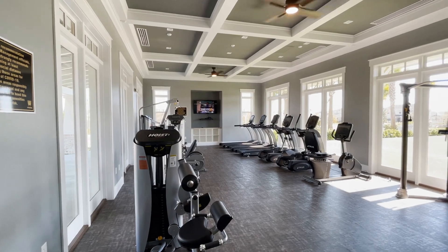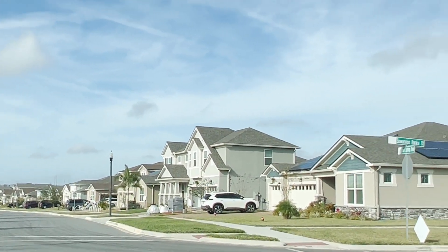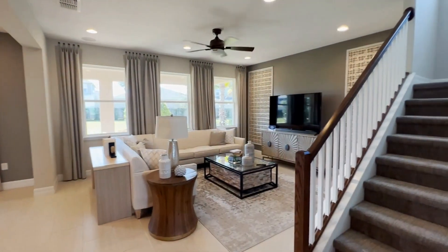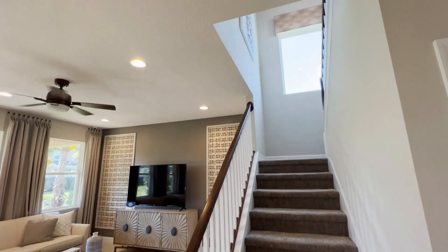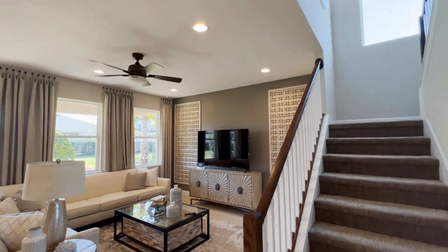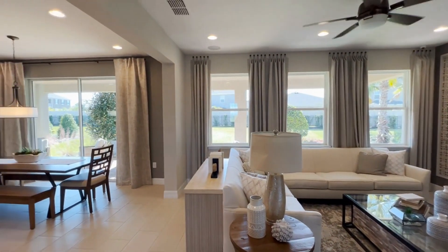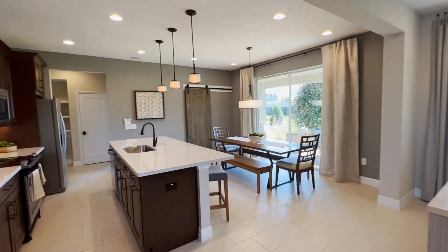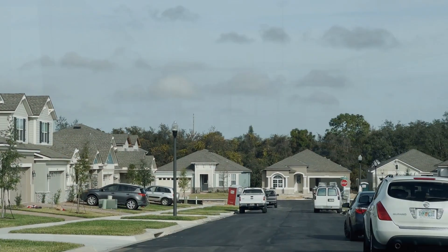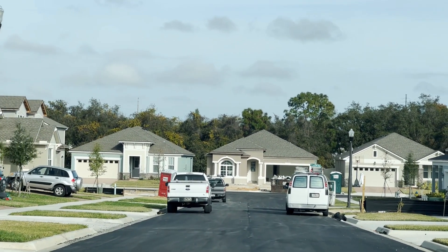I really like this builder — I really like their style. They are a coastal craftsman or Florida traditional style, so you have some really nice layouts in here. They are still building, but the community has been around for a while, so you could get a resale. It's unique in that you have villas — those are like your duplexes — and you could get a townhome or a single-family home.